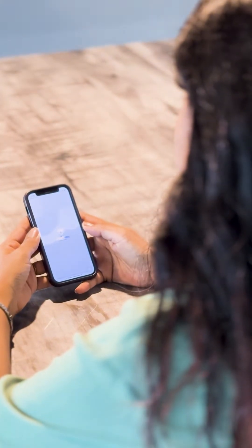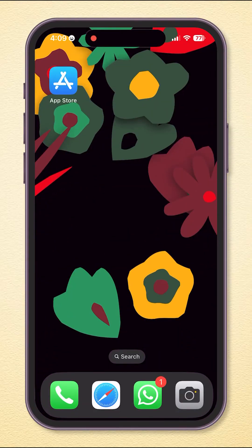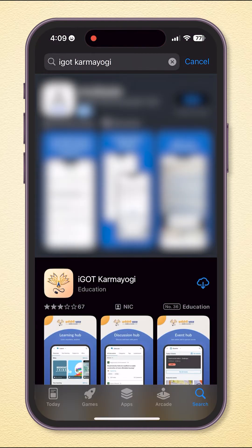To get started, simply navigate to your Apple mobile device App Store and type 'iGot Karamyogi' in the search bar at the top. Once you have located the app, initiate the download by clicking the blue 'Get' button on the right of the app. Once the download is completed, tap the blue 'Open' button.